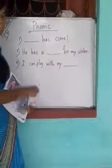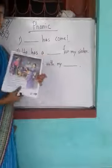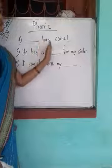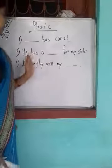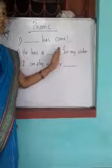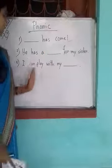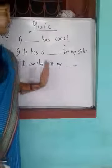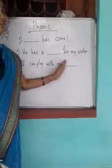He has a... just go through the pages and complete this sentence. He has come. Who has come? Father has come. He has a... for my sister. What does he have for my sister? A doll. I can play with my... What can he play with? I can play with my top.